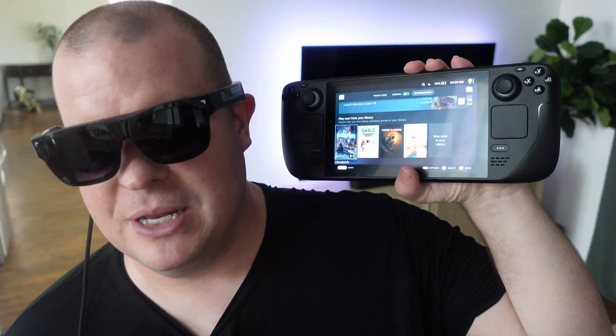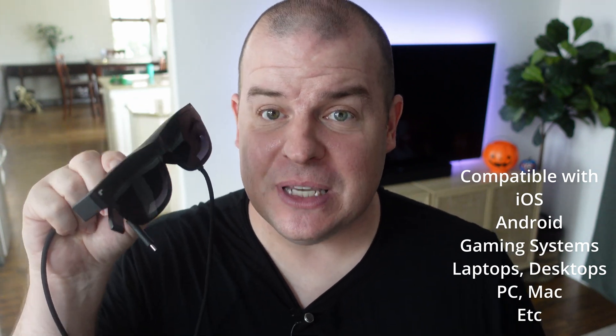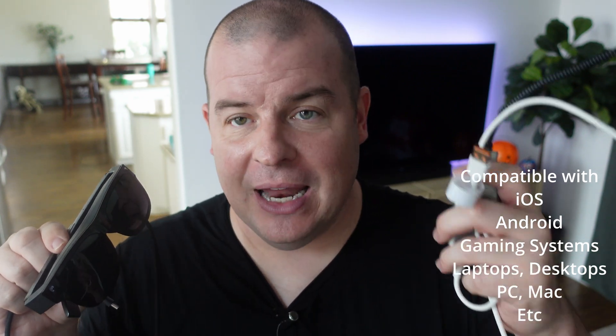When you're done, all you have to do is pull it out and it immediately goes back to the display on the Steam Deck. If you want to use the Nextwear S extended reality glasses with a gaming system like a PlayStation or an Xbox, you're going to have to get an adapter kit. Basically, you'll do HDMI, USB, and this little kit allows you to plug all that in so you can play your games on these glasses.